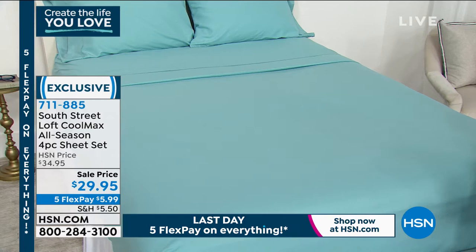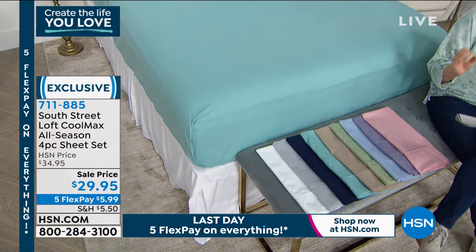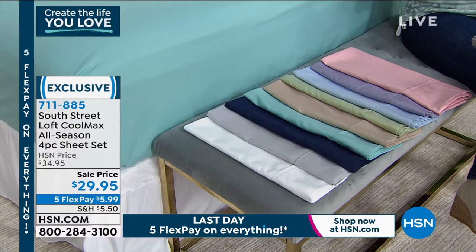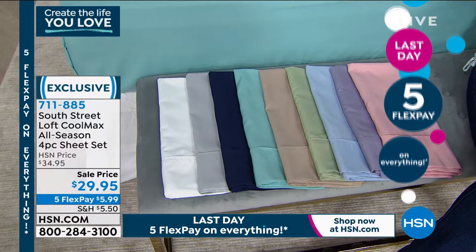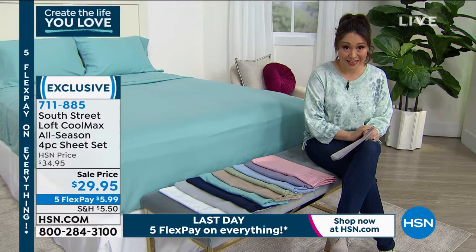For my hot sleepers — people that sweat during their sleep — this is going to be moisture-wicking. It says 'all season' in the title because of the microfiber construction; it's also going to be insulating during colder nights. These are your new favorite sheets for any time. It is a four-piece set: you get the flat sheet, the fitted sheet, and two pillowcases. The price of $29.95 ends tonight at midnight.